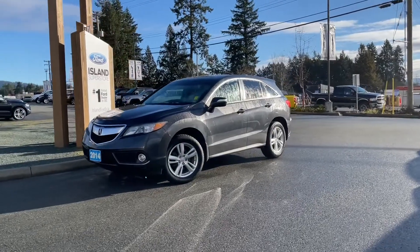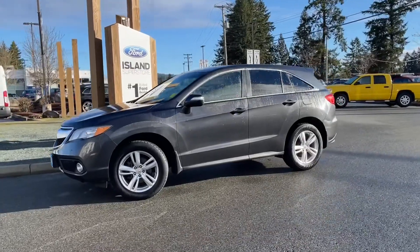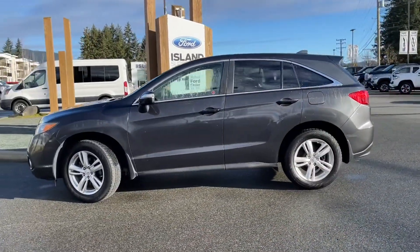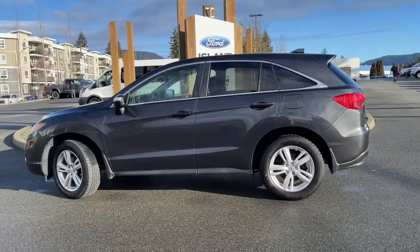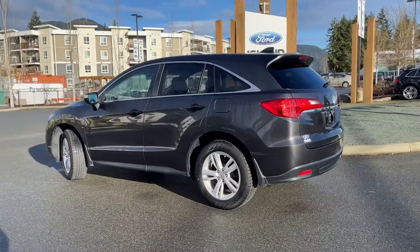It's a great day for a drive, especially in this 2014 Acura RDX. It's got a gray exterior, black interior with seating for five, four doors and a hatch, with a 3.5 liter V6 engine paired with an automatic transmission and all-wheel drive.